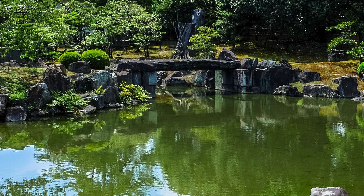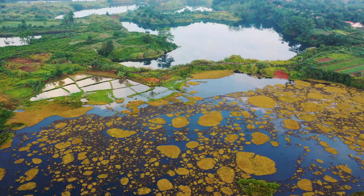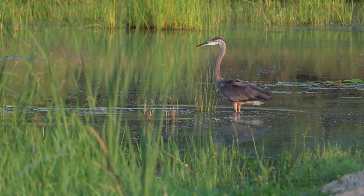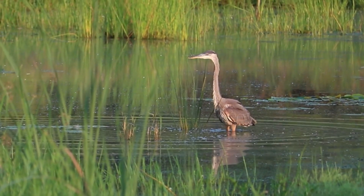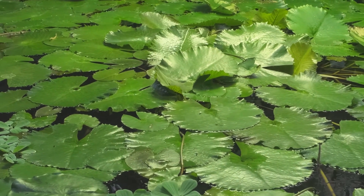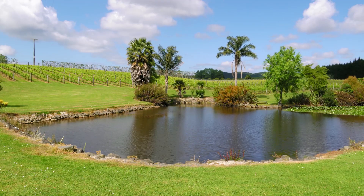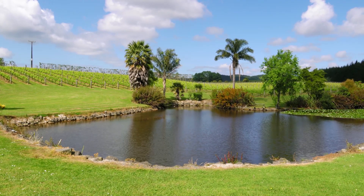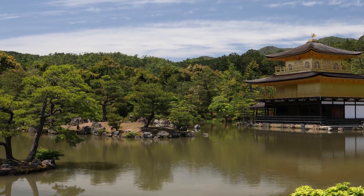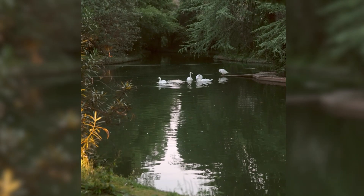A pond is also surrounded on all sides by land and is typically smaller than a lake. Many lakes and ponds are human-made. Ponds are watery habitats that provide good conditions for many types of living things. The way that a pond and all its inhabitants exist together is an example of an ecosystem. Plants that live in ponds are specially adapted to suit permanently wet conditions — they grow beside a pond and provide shelter for animals such as frogs and nesting birds.